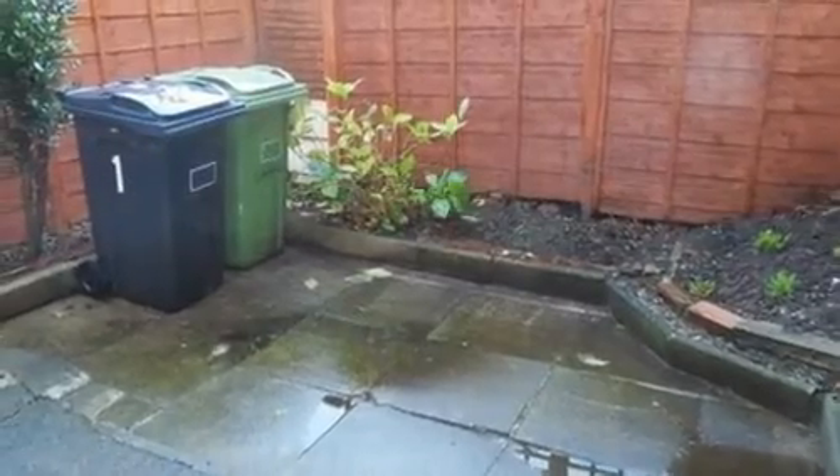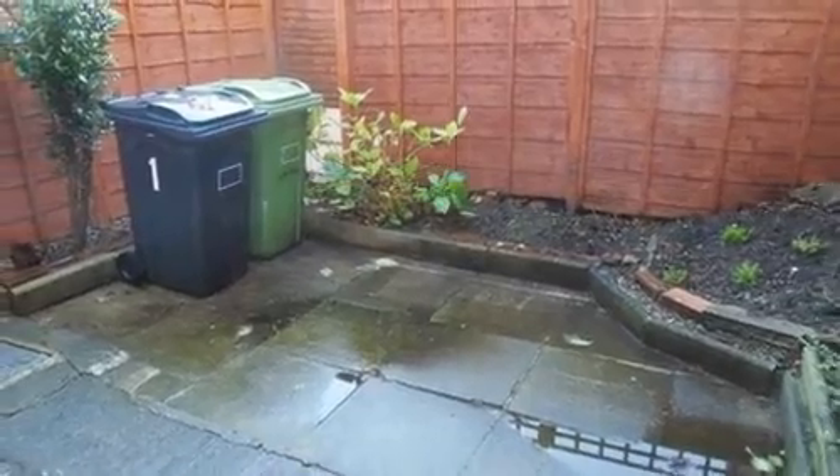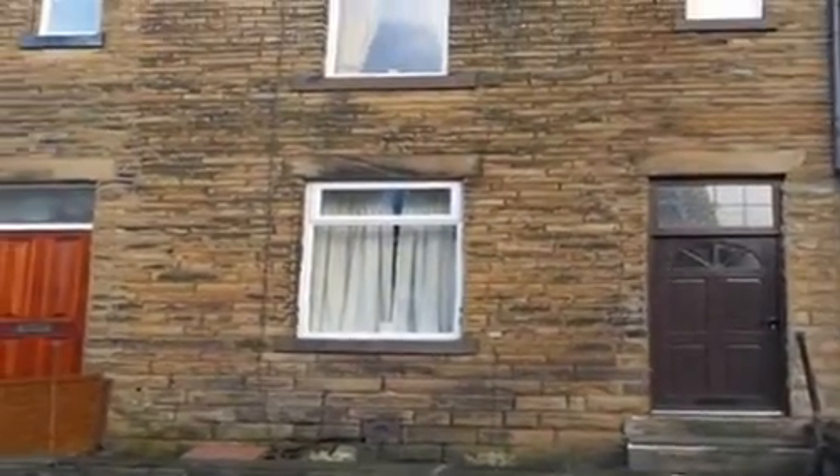Externally, there is an enclosed rear yard, providing a space for outdoor dining and entertaining. For further details, please call White Gates today.